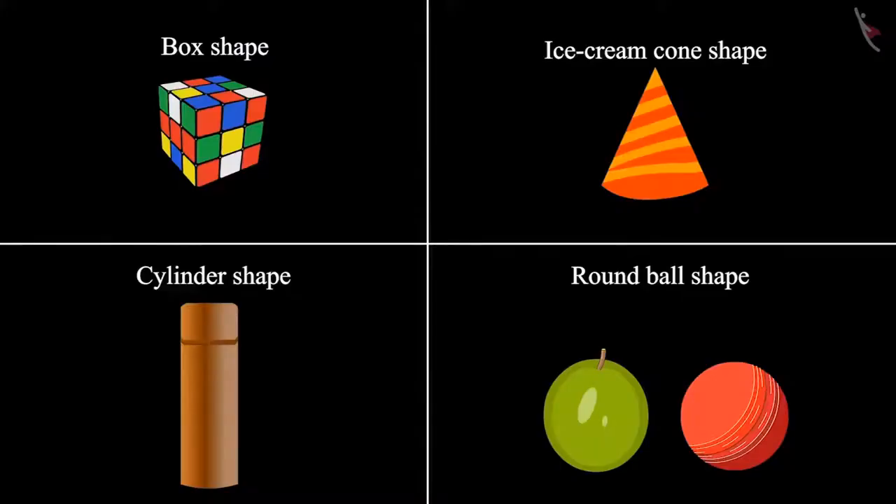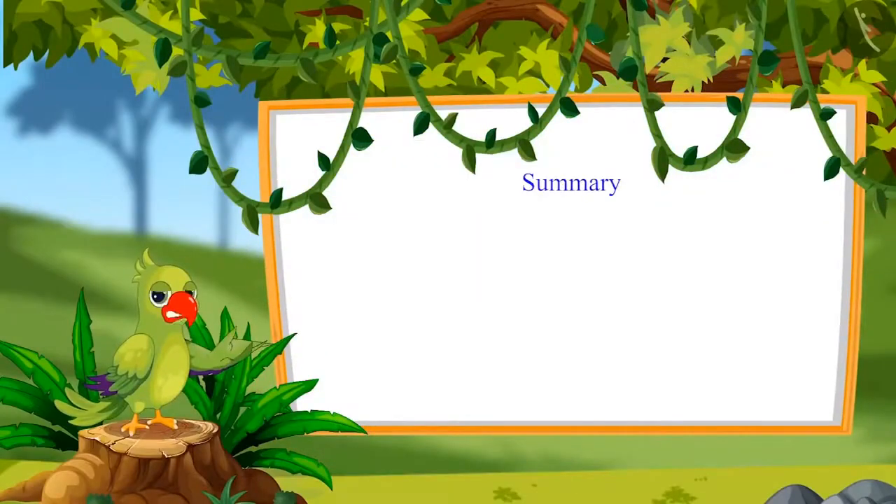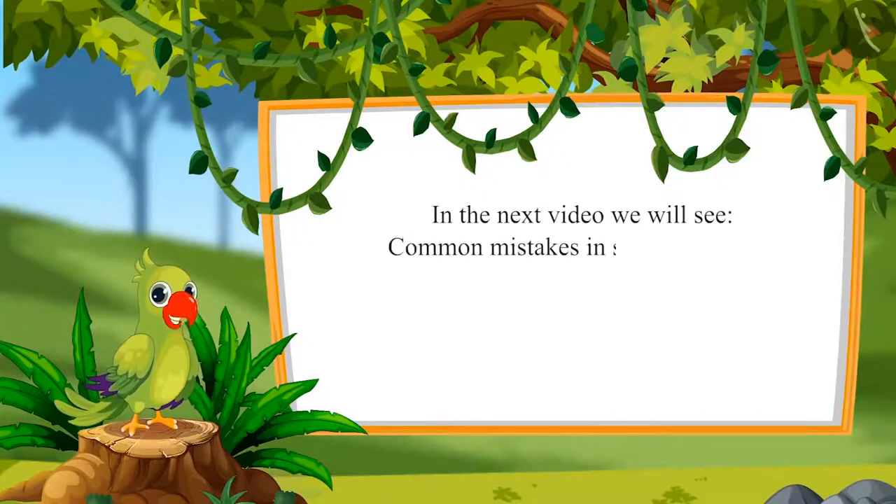So, children, did you see how Chotu and Neha identified four different shapes and kept them in different boxes? Like a round ball shape, ice cream cone-like shape, box-like shape, and cylinder shape. That was all for today. In this video, we learned sorting different objects on the basis of their shapes. In the next video, we will see some common mistakes in sorting objects. Till then, bye, children.